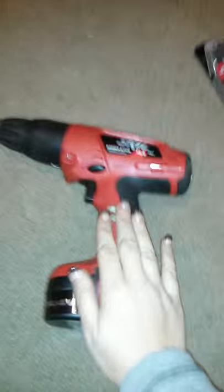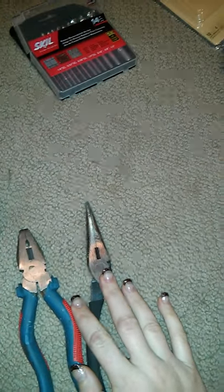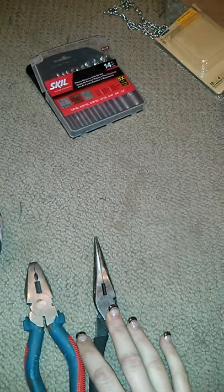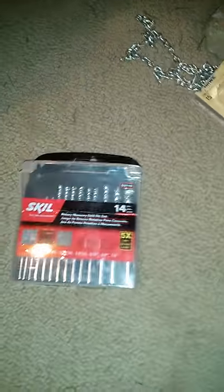The tools that I needed for this project were a drill, some regular pliers, some needle nose pliers, and I used some scissors, but that was just to open packaging. Then what I had to buy — I had to buy some drill bits because you have to have special drill bits.